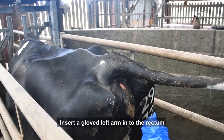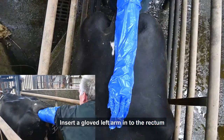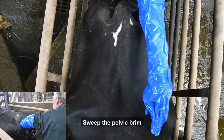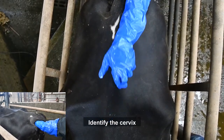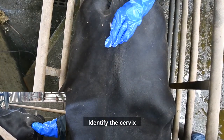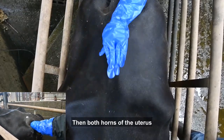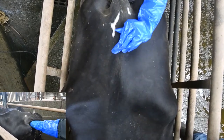The procedure of rectal confirmation of pregnancy is to insert a gloved left arm into the rectum, then sweep the edge of the pelvic brim to see if the uterus is hanging down beyond your reach. The next step is to identify the cervix, then identify and palpate both horns of the uterus. It may be necessary to pull the uterus back into the pelvis in order to palpate both horns.